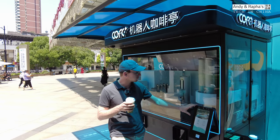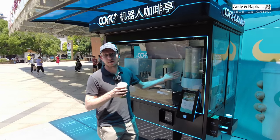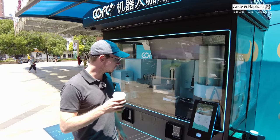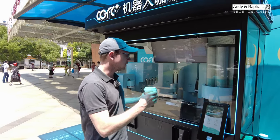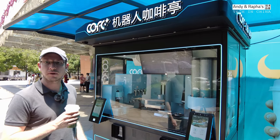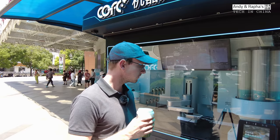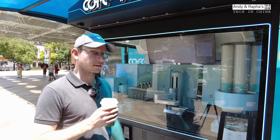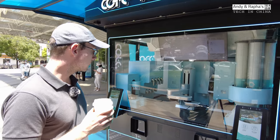A great advantage with this robotic coffee machine is that you can use it 24 hours a day — if at night you want to have a coffee. The cool thing is also the space: it's just 2.5 square meters, so you can place it everywhere — in an underground station, in a shopping mall, at an airport, a train station — wherever you want.